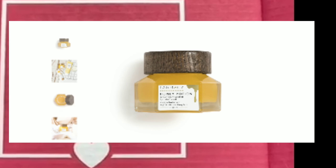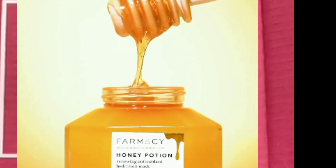Moving on to the actual spoilers: the first one is the Honey Potion by Farmacy. It's a renewing antioxidant hydration mask — an intensely hydrating honey face mask for a glowing complexion. It also leaves the skin soft, supple, and plump with hydration. You can use it day or night, and this retails for $38.